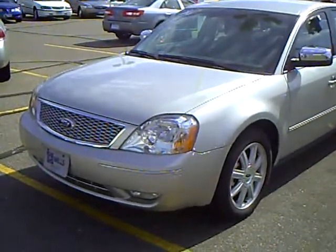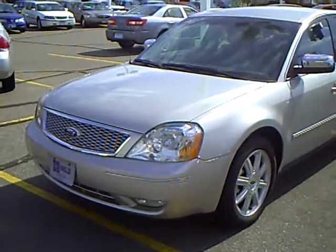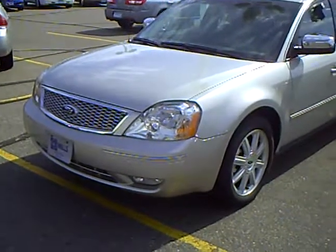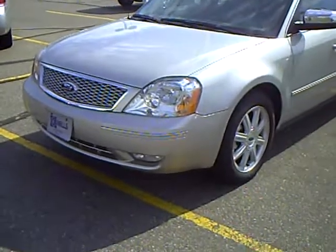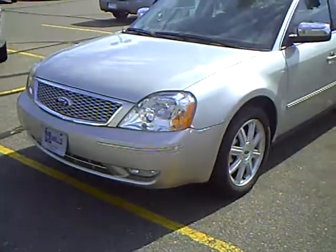Today we're going to look at a 2006 Ford 500. This is an all-wheel drive Limited at Mills Ford here in Baxter, Minnesota. Stock number 1U090247.